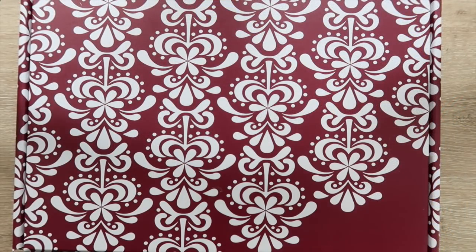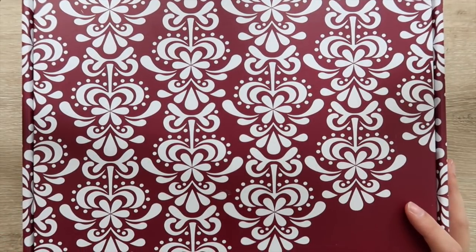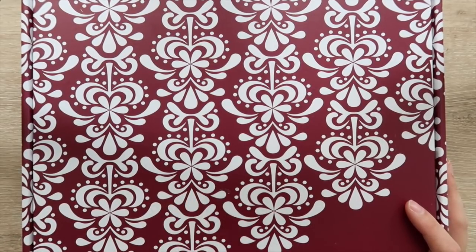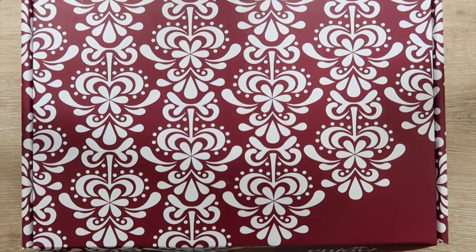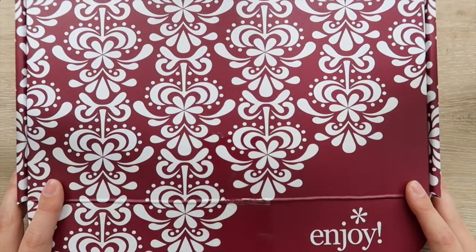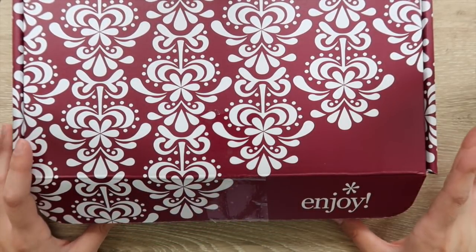Hey guys, welcome back to my channel! So you can probably see this is the fall seasonal surprise box. I was really excited because last fall's box was actually probably my favorite box of all time, and I just had a feeling they were going to do an amazing job. I know a lot of people have already shown their surprise boxes, but I wanted to show you guys and give you my opinion on the products. A lot of people choose to wait, so if you haven't seen this and want to be surprised, you probably want to click out now.